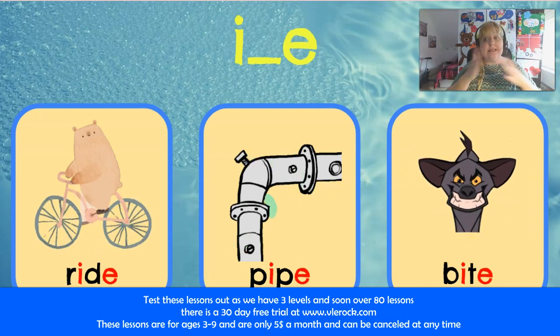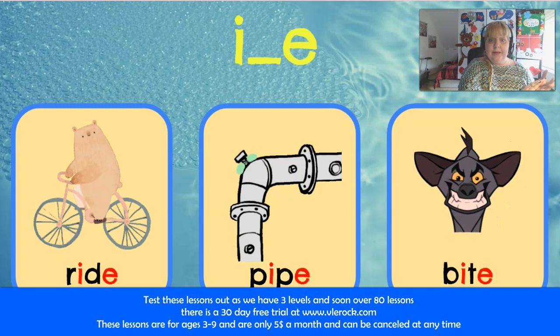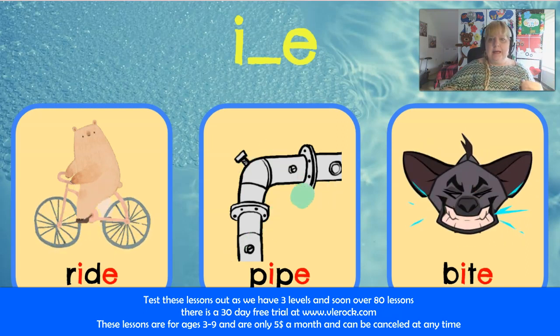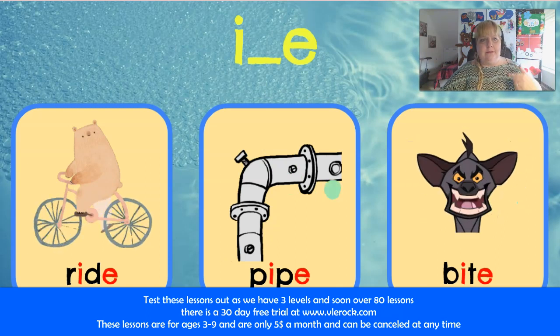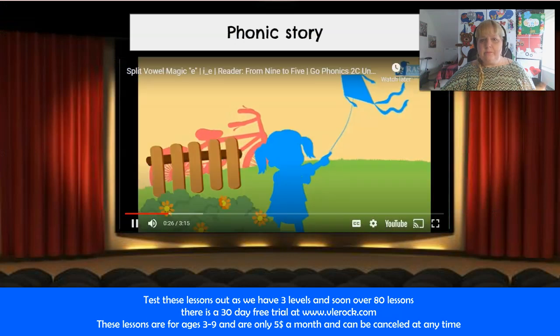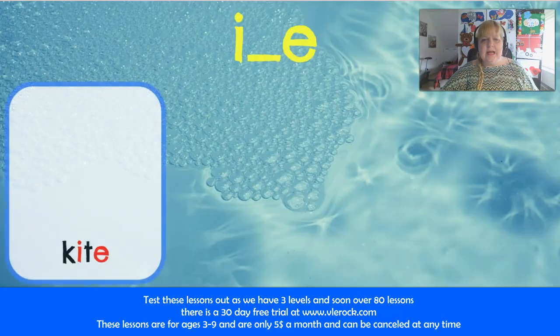We're getting a lot of great sentences, and I'm also getting wonderful feedback and wonderful sentences from the students. This is Phonics 2, and when you have Phonics 1 and Phonics 2...